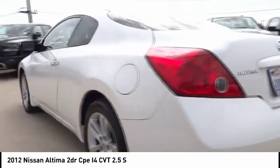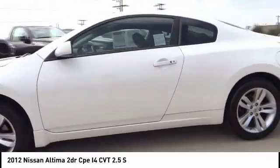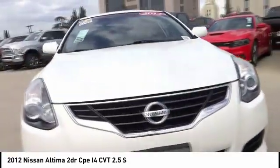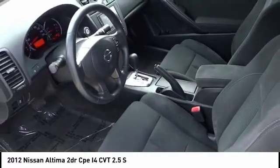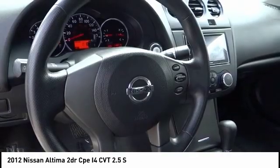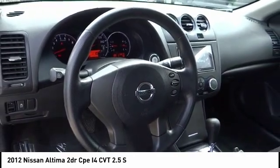Combine that with a powerful V6 or efficient four-cylinder engine, six standard airbags, and over 5,000 quality and performance tests, and you'll see the Nissan Altima is made to drive and built to last — and is priced below $10,000.